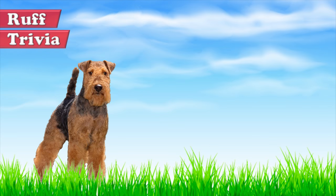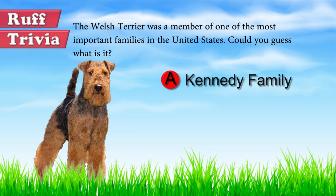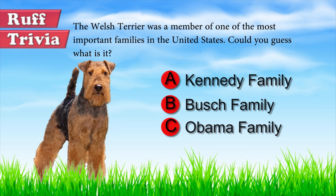Time for some rough trivia. The Welsh Terrier was a member of one of the most important families in the United States. Could you guess what it is? A. Kennedy family. B. Bush family. C. Obama family. What do you think? Give it your best guess in the comments below before we get to the answer. Hang on tight and we'll get back to this rough trivia question toward the end of the video.